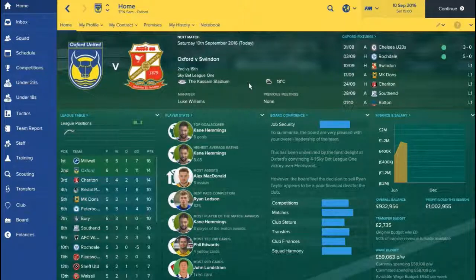Hello everybody, it's Sam from the Football Network and welcome to the second episode of the Oxford United Football Manager 2017 save. Today is the biggest game of the season so far against Swindon Town at the Kassam Stadium.